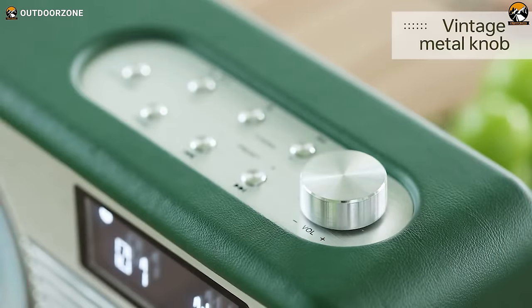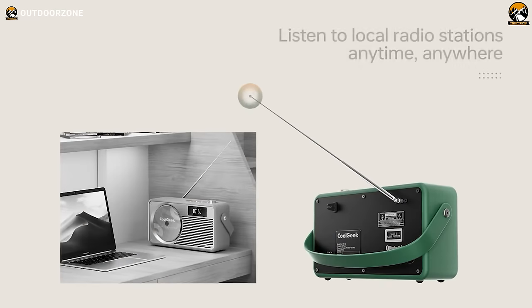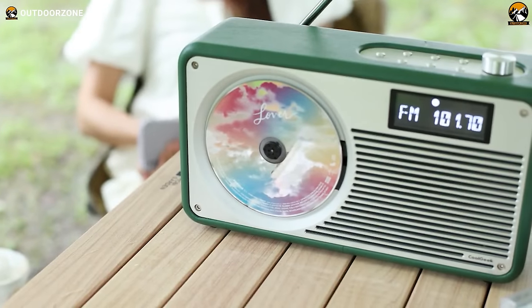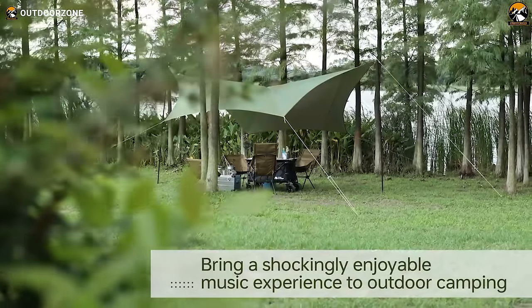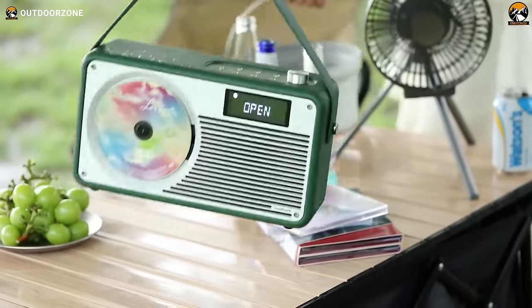From news to weather alerts to the latest chart hits, the FM radio keeps you in tune up to 108 MHz. With seamless Bluetooth pairing, transmit your digital library within a 10-meter range. Whether nostalgic favorites or current beats, the CoolGeek player fills spaces with feel-good sound.